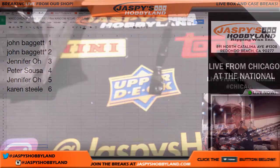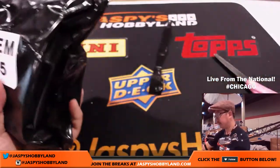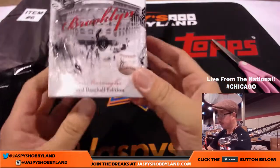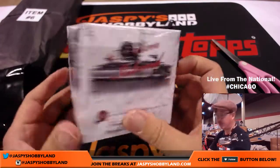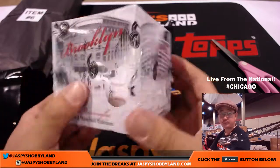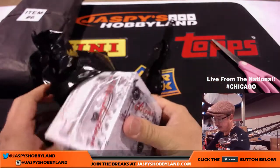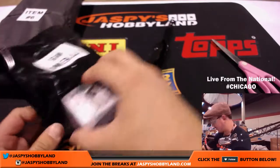Jennifer, you have number five — item five, which is right here. This is interesting, these are fun. So this is one of those five boroughs signed baseball — it could be any baseball player from these old teams right here. Could be legends, modern day players, could be a Jeter. So there you go Jennifer, we'll have this ready for you to pick up.